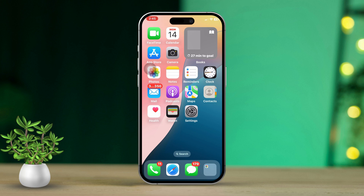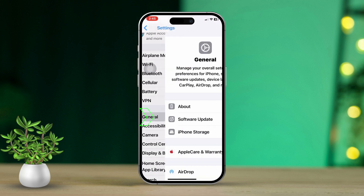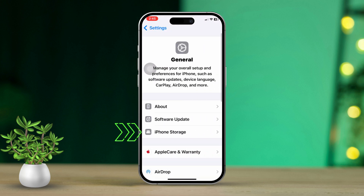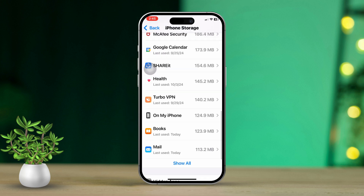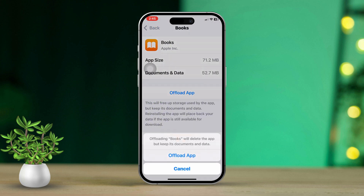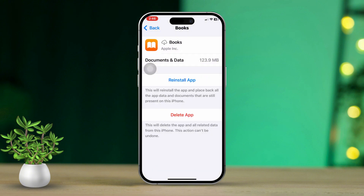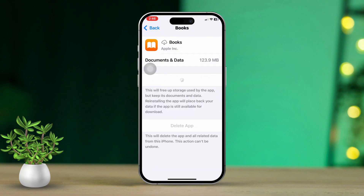Solution 3: Offload the Books app. First, open the Settings app. Then scroll down and tap on General. Next, scroll down and tap on iPhone Storage. Locate Books in the list and tap on it. Then tap 'Offload App' and tap 'Offload App' again to confirm. Now tap 'Reinstall App'. Check if the syncing issue is fixed.